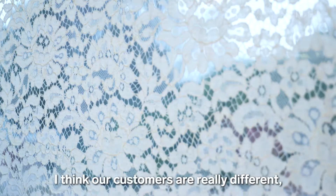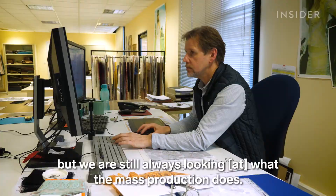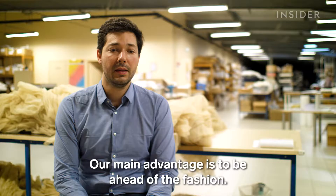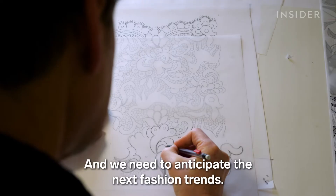"I think our customers are really different, but we're still always watching what mass production does. Our main advantage is to be ahead of fashion. We work with a creative trends office to know what fashion will be — we need to anticipate the next fashion trends."